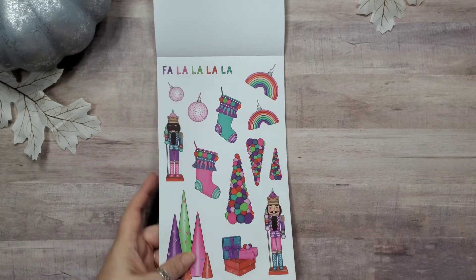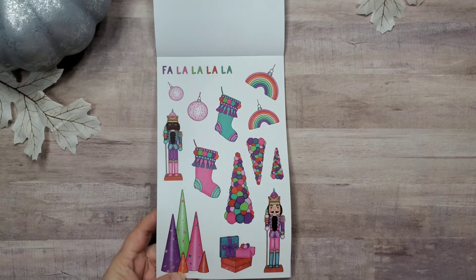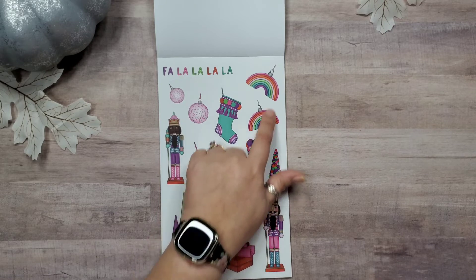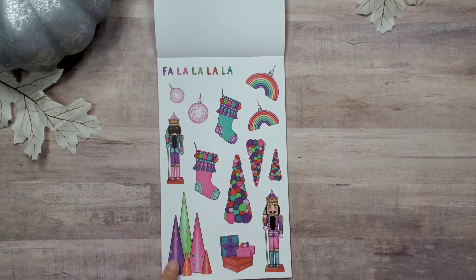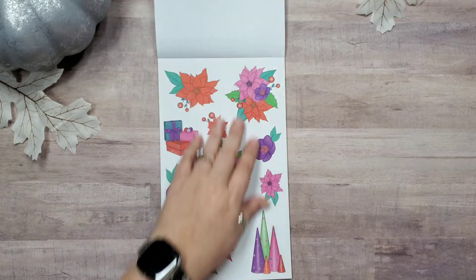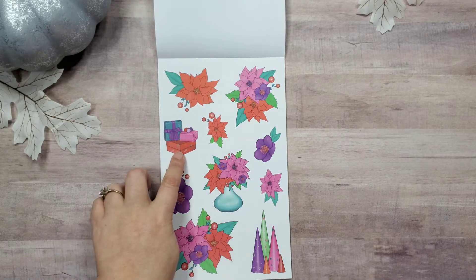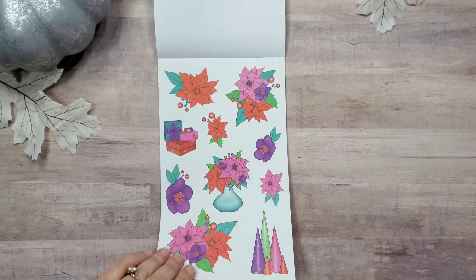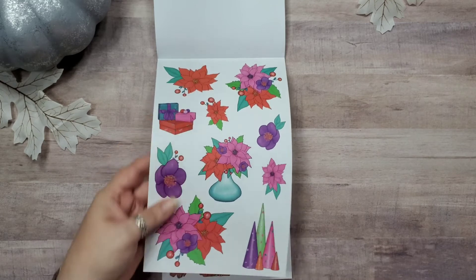'Fa la la la la' — this is a much brighter version of Christmas ornaments. We've got Christmas trees made out of — I'm not really sure what that is, cotton balls maybe, but they're colored. Very decorative stockings, rainbow ornaments, kind of cones that are supposed to be trees, some gifts — that's cute. We've got florals to match, another pile of gifts, florals in a vase, more of these tree cones.